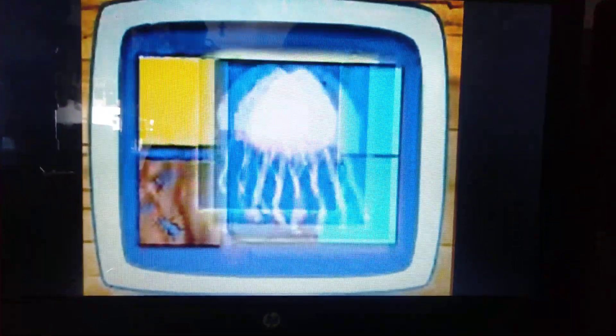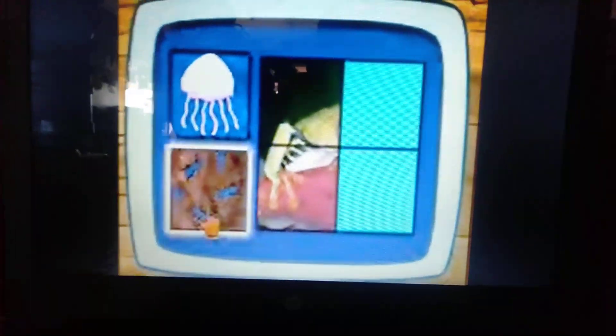Does a tree frog like to eat jellyfish or bugs? Bugs! Excelente!